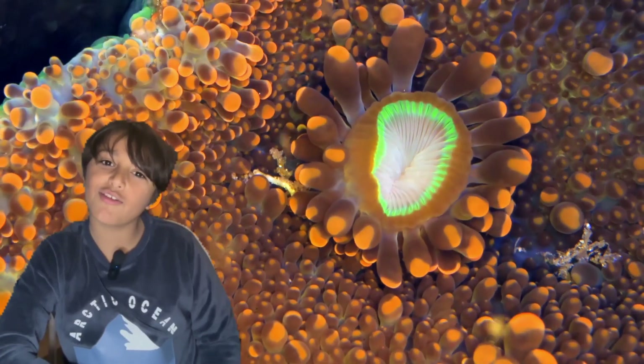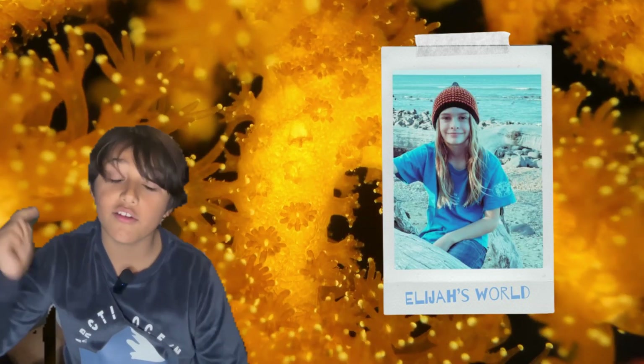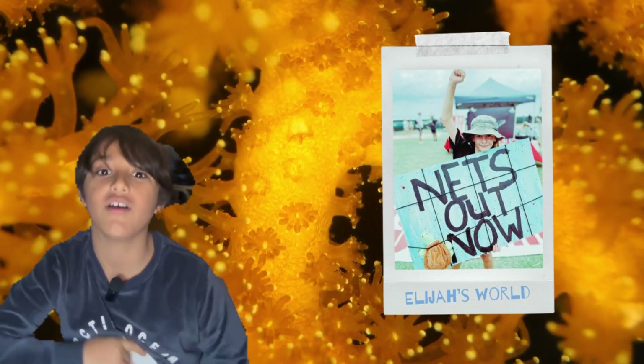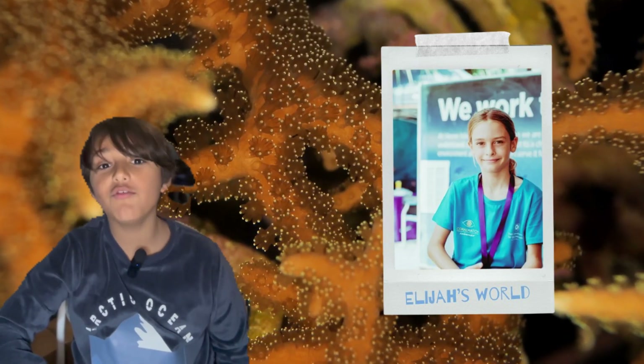Now let me introduce you to someone amazing: young eco-activist Elijah, who lives in Australia next to the Great Barrier Reef. Take it away, Elijah — I'm all ears.